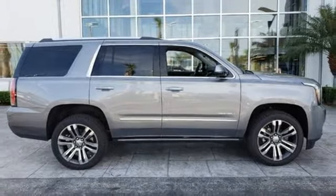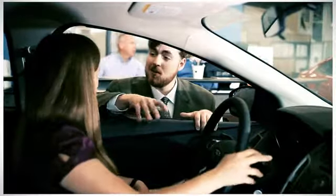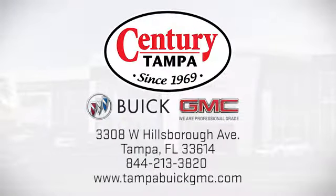Take it for a test drive today. At Century Buick GMC, our sales and service professionals have only one purpose, to exceed your expectations. Come see us today. We're easy to find at 3308 West Hillsboro Avenue in Tampa.